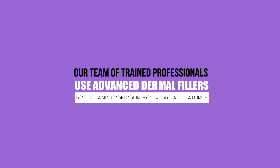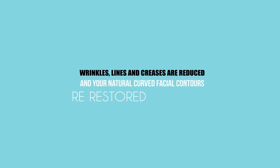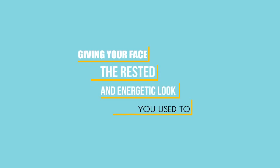Our team of trained professionals use advanced dermal fillers to lift and contour your facial features. Wrinkles, lines and creases are reduced and your natural, curved facial contours are restored, giving your face the rested and energetic look you used to have.